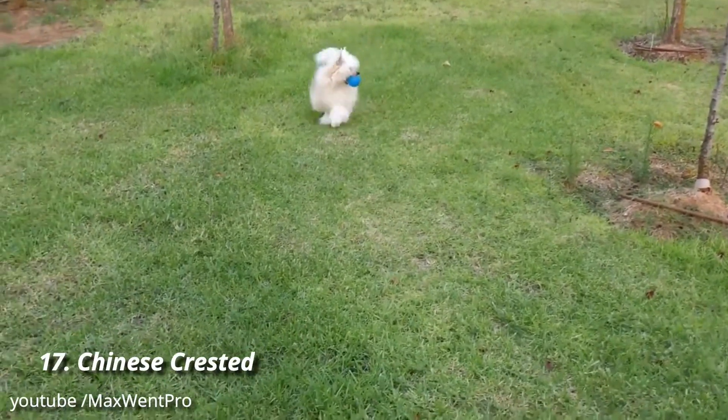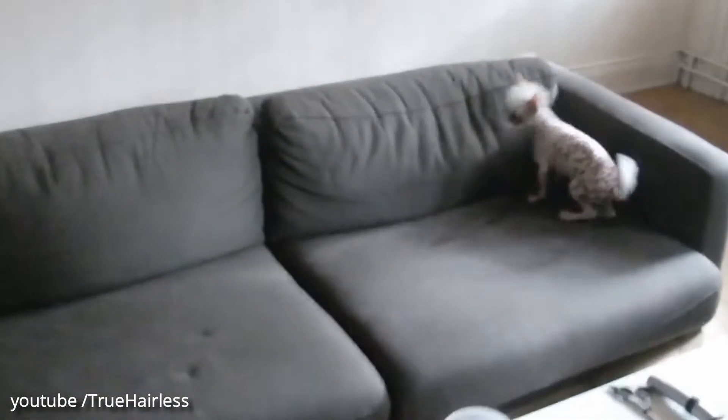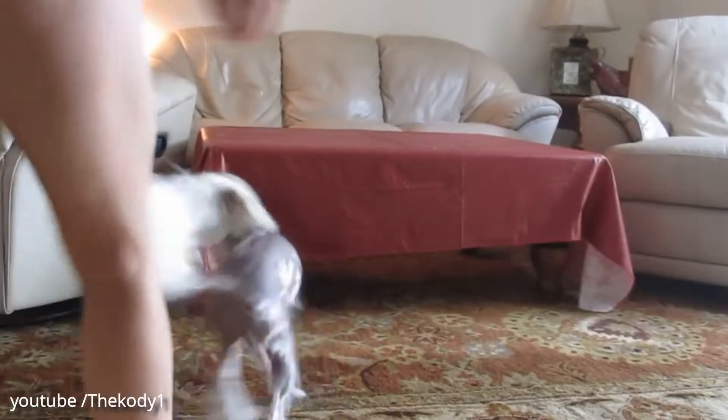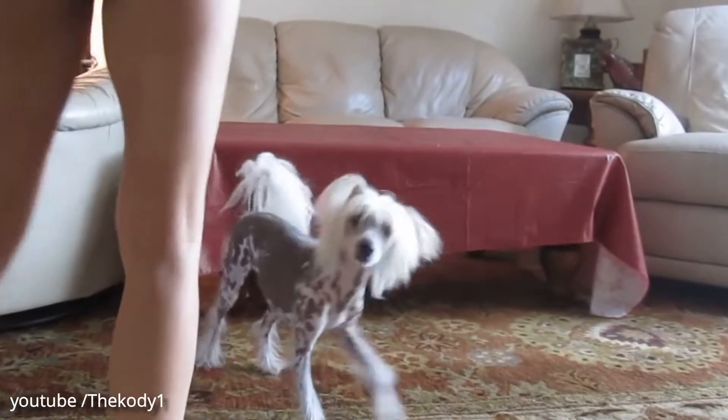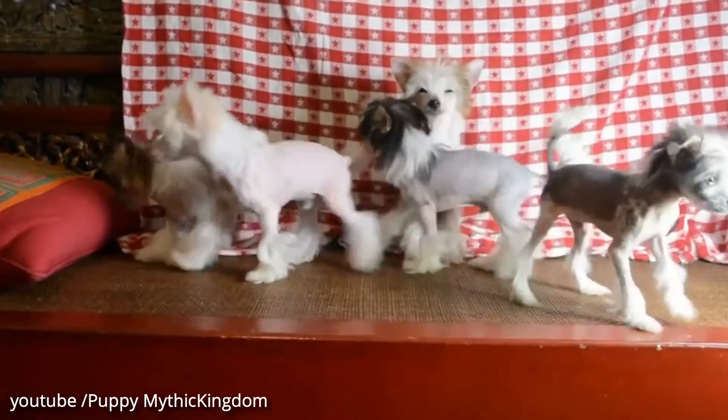Number 17: Chinese Crested. If you want a dog who'll stand out, the Chinese Crested is a good way to go. Generally hairless with the occasional tuft of fur, the breed is as original in personality as they are in appearance, and is loving and playful to boot.